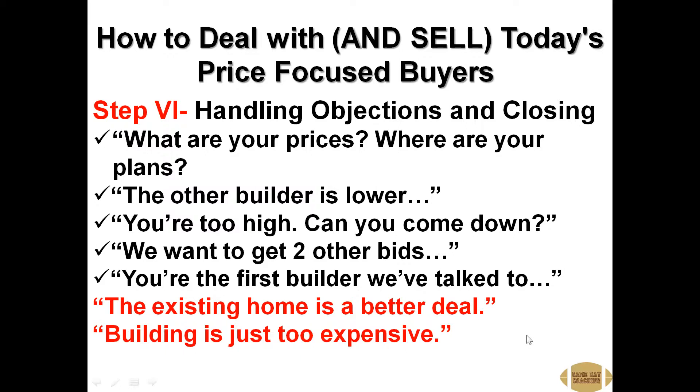We've talked about the top seven objections — when you get the realtor that says where are your prices and plans, we're busy, we've got other showings; when the prospect says the other builder is lower or you're too high, can you come down; when they say we want two other bids before moving forward; or you're the first builder we've talked to, so we can't do anything. Now we're dealing with the last objection: the existing home is a better deal, or building is just too expensive.